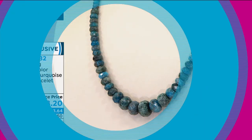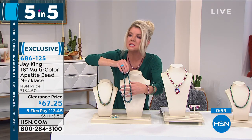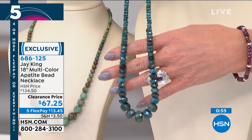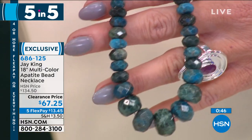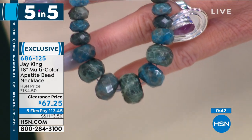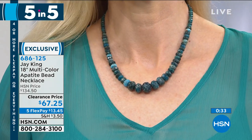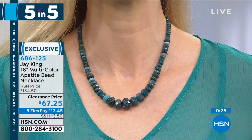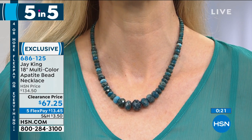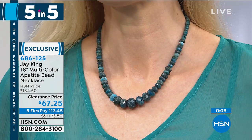Number three in our five and five: look at the shimmer, sparkle, and color — every color of perfect blue you could possibly want in a necklace. It's all genuine apatite — it could look like blue topaz, London blue, sky blue, or sapphires. Originally $134.50, we're offering it today at $67.25, first time at this special sale price. Apatite in the world of gem collectors is in the tier of exotic and rare, especially in its natural form. Fewer than 250 available.